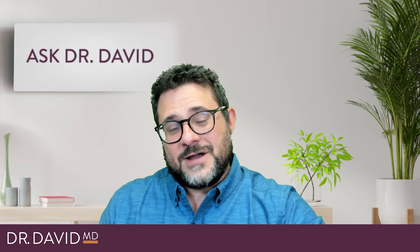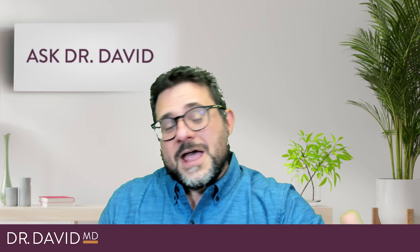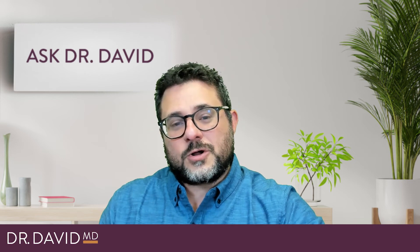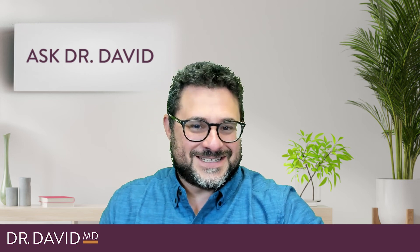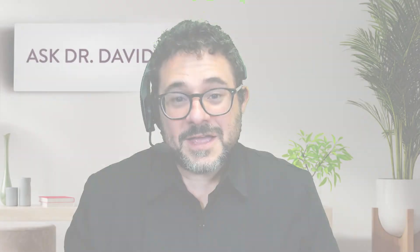Thanks for listening. If you're not a member of this YouTube channel, please subscribe and hit the notification button so you can get notified whenever we put these things out there. Please join us on our other social media handles as well as our Patreon, where you can get up-to-date information as well as our protocols that are normally reserved for our patients. Have a great day.